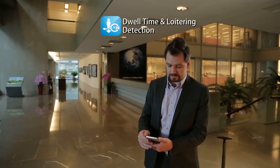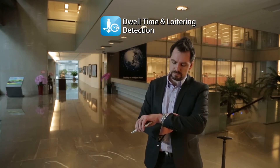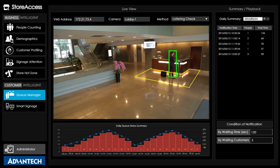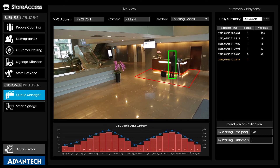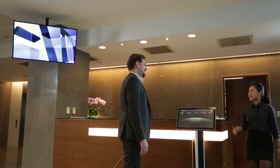Should visitors arrive after working hours, the reception may be unmanned and the visitor left by themselves for a long time. This can cause negative visitor impressions, which should be avoided. If visitors are left in the waiting area beyond the pre-established ideal wait time, the dwell time and loitering detection system sends an automatic alert to notify staff even outside of working hours. This ensures that visitors are served within a reasonable amount of time.